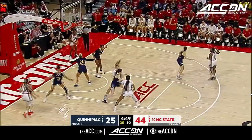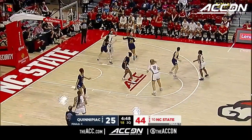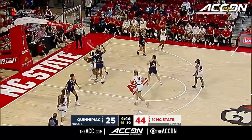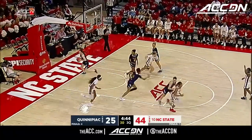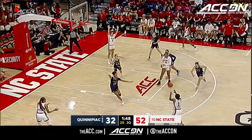The Wolfpack answering right back as Diamond Johnson knocks down her first one from deep. She's under control, doing a great job as a floor general. You'll take a two-to-zero assist-to-turnover ratio any day. Jada Boyd sweeps across the lane and lays it in with the left hand.